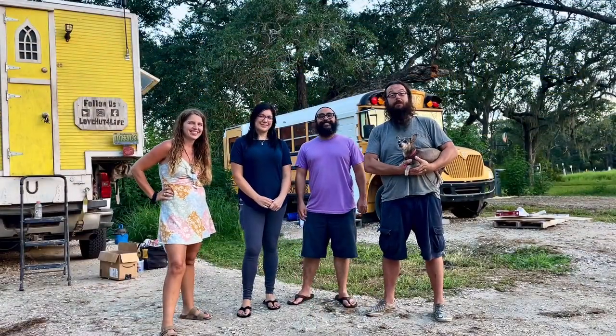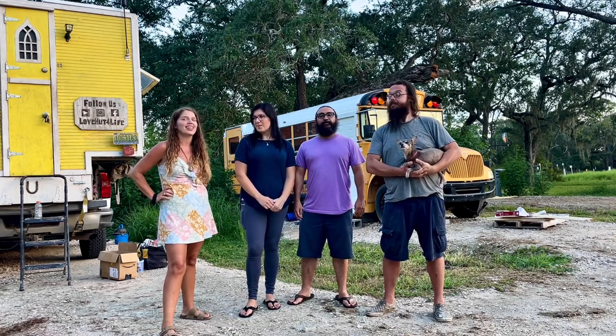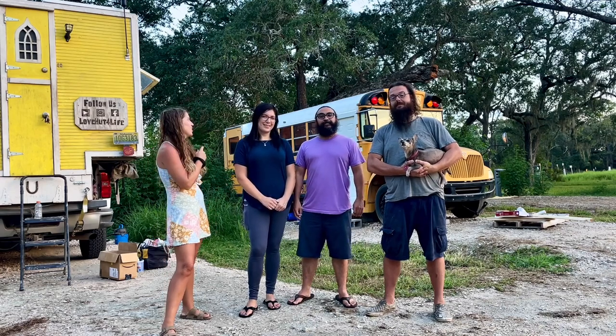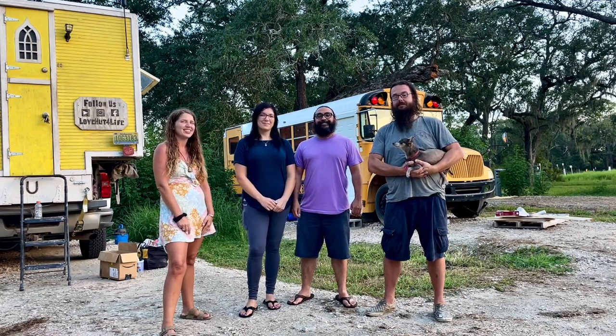Hi, I'm Shane. I'm Kelsey. And this is Dixie. We're Love Hook for Life. We have been traveling around the country helping other people build their tiny homes on wheels, and Shane has been working really hard on this bus behind us. We've been calling it the Valdez bus, and this is Carlos and Lorena. I think they're about to give us a tour.